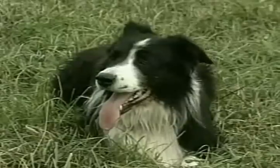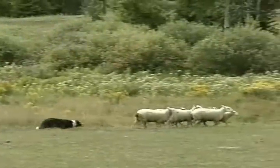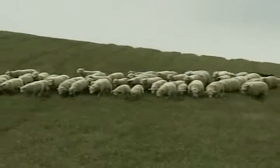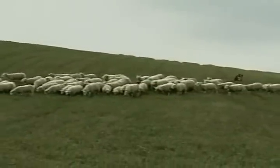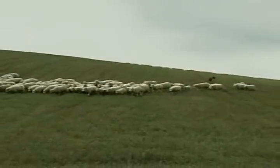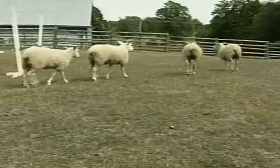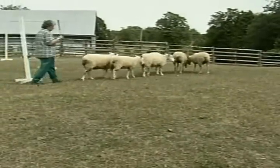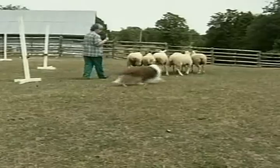In one of our previous episodes we profiled Sweep, whose job it is to herd sheep. But for the dogs and people who once thought this was just another job, herding sheep has developed into a sport recognized around the world. The Canadian Kennel Club has also recently established an all-breed competition for dogs who herd ducks, cattle, and sheep.